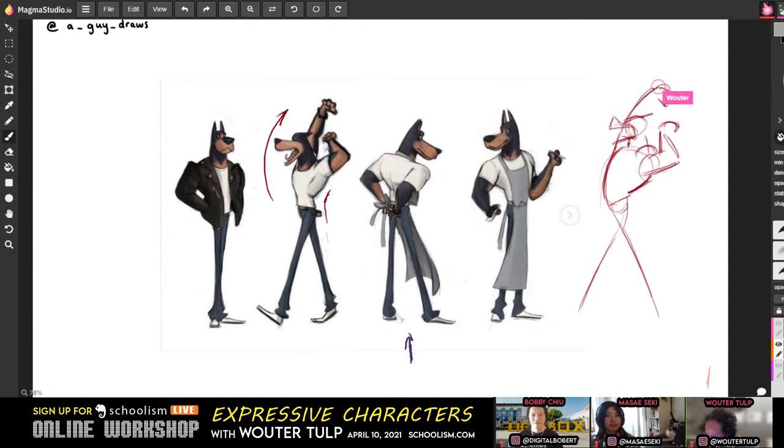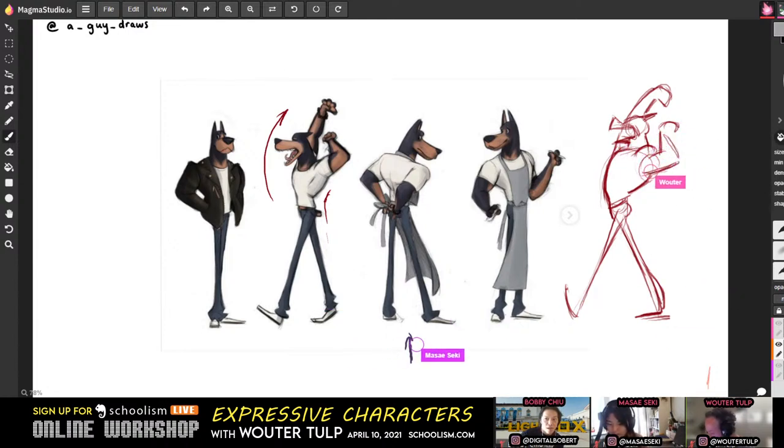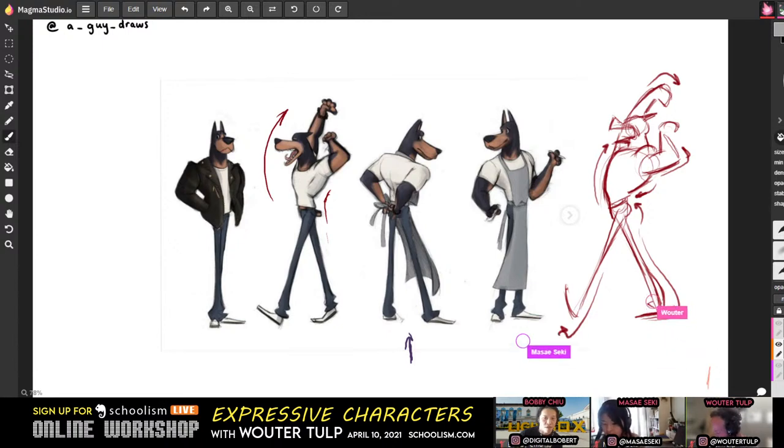It really makes a difference when someone shows you compared to just telling you or explaining. What Vauter is doing here is what you get with the premium level courses at Schoolism — rather than just subscribing to access all courses, at premium you pay more but get your instructor, like Vauter, actually drawing and painting on top of your specific work, customizing the teaching to your strengths and weaknesses. It's such a huge fast-forward in learning.